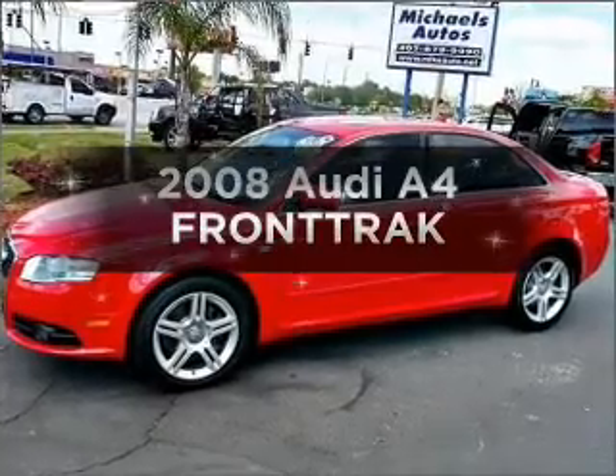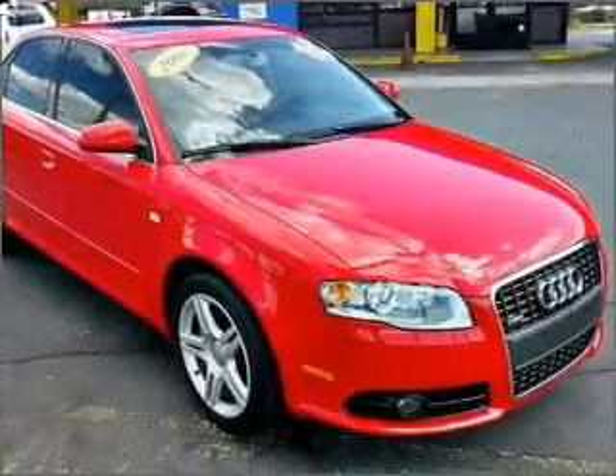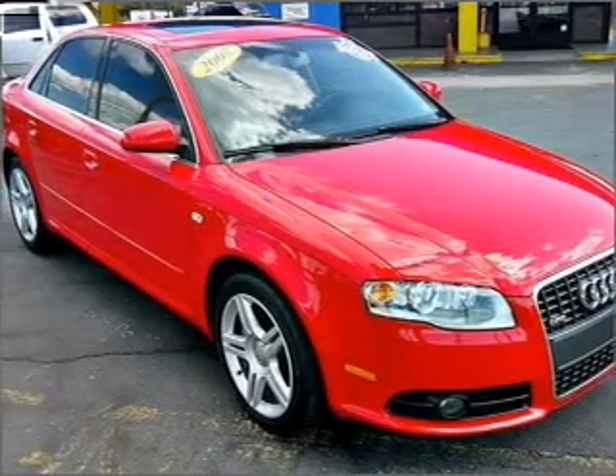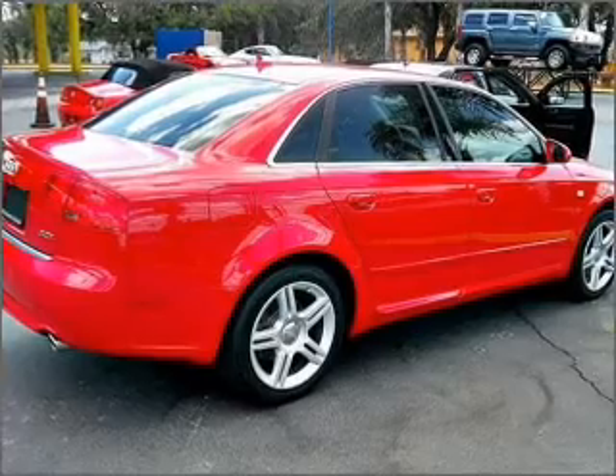Presenting the 2008 Audi A4. If you're looking for an automobile with great attributes, look no further. With an efficient four-cylinder engine connected to a smooth-shifting transmission, premium wheels lend a distinctive appearance.